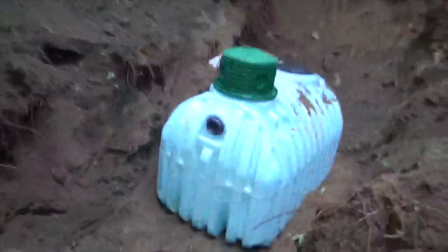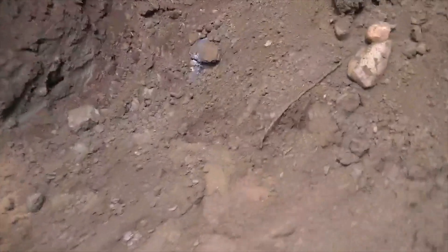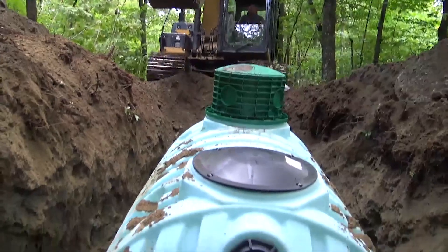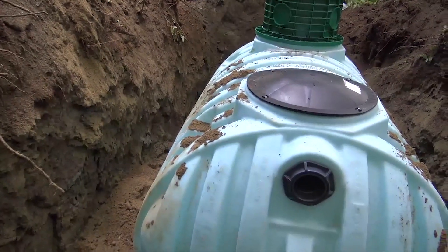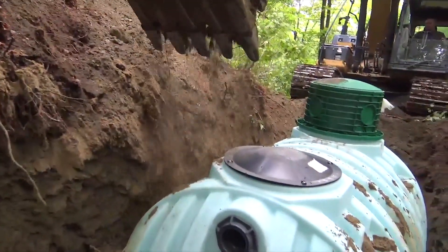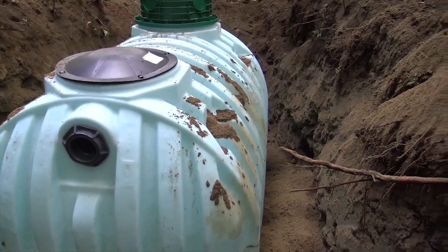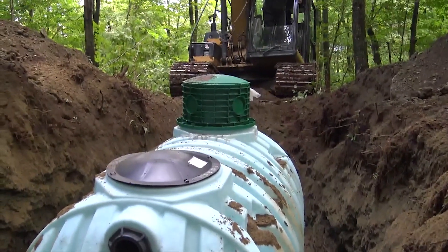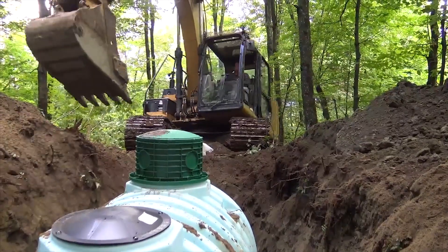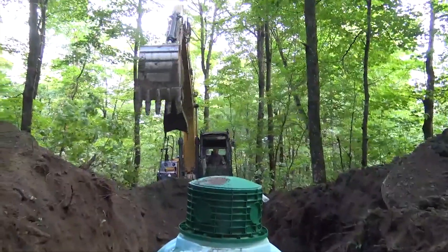We're up on the hill putting a tank in, putting a little sand in around our cistern just to protect it nicely. We've got a thousand-gallon Bruiser cistern up here and we've got to undo the top and make a little dirt bridge so I can work on the top of this thing. We're up on top of the mountain. We've got some sand packed in on the tank and we're going to start trenching down the hill.